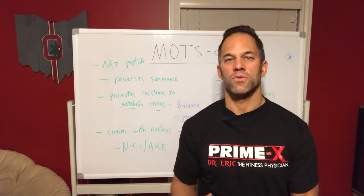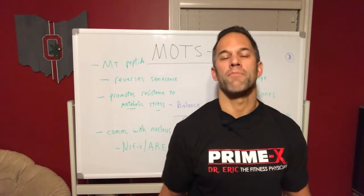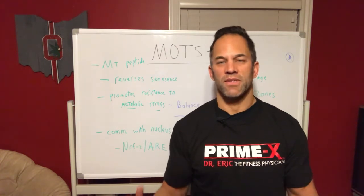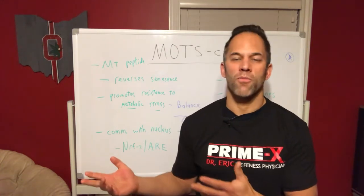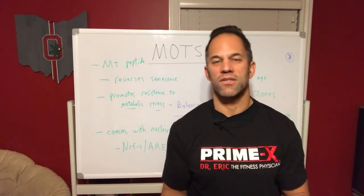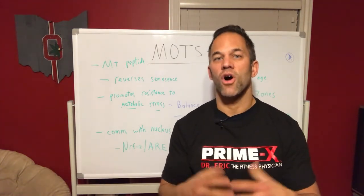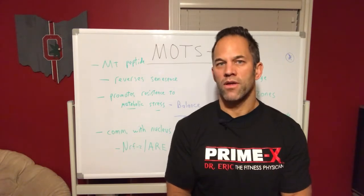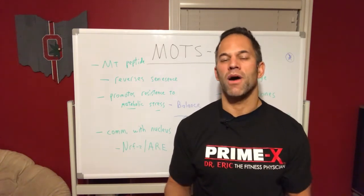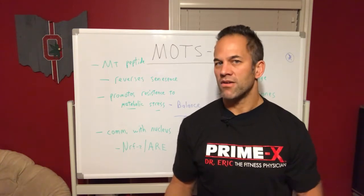Typically our body will clear out senescent cells through a process called apoptosis. That's why you hear about this a lot in the literature - especially with caloric restriction or fasting. These improve apoptosis and improve your cellular turnover - it's kind of like taking out the trash. However, sometimes when nutrition, sleep, and stress aren't dialed in, these cells don't just sit there - they start pushing out cytokines and enzymes that cause inflammation. This is called the Senescence Associated Secretory Phenotype, or SASP.